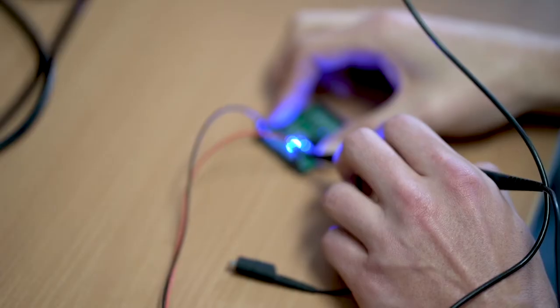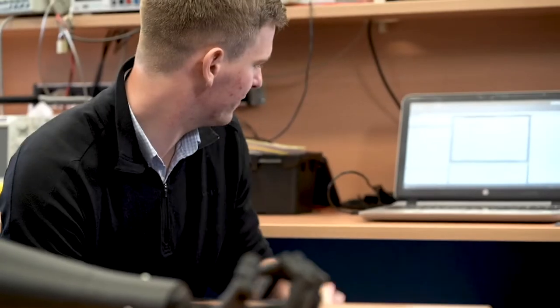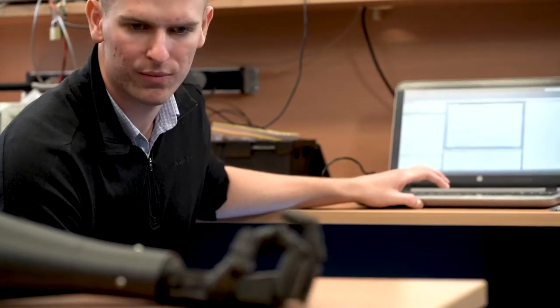We can digitize that signal and then send it to a computer chip for further processing. I use a machine learning approach to decide whether you're trying to open your hand or close your hand, and once I've decided what you're trying to do, I will make the arm do that motion.